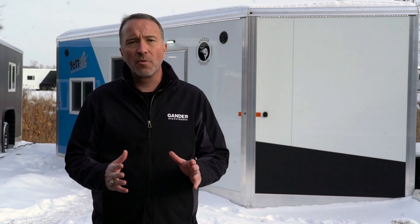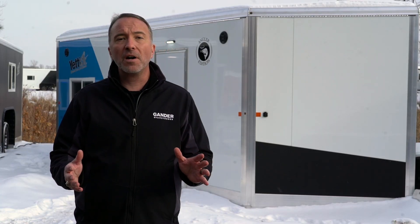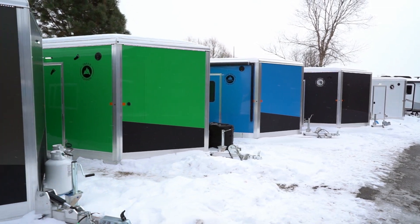All of them feature anywhere from six to 10 fish holes, can sleep two to seven plus, and best of all, you can custom build a Yeti to suit your specific needs. They have over 27 layouts for you to choose from.